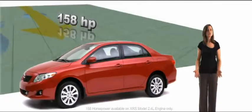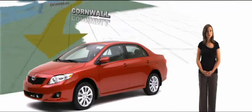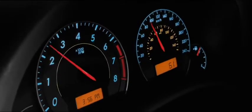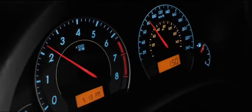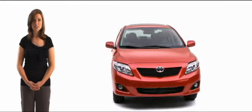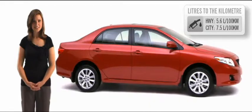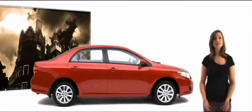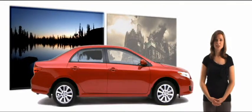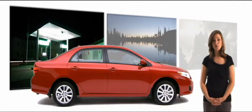158 horsepower to get you from Thunder Bay's Sleeping Giant to birdwatching in Cornwall or your cousin Leona's in Windsor. Watching the gas gauge? Another improvement is Corolla's fuel efficiency, courtesy of variable valve timing with intelligence. It strikes the perfect balance between power, low emissions, and fuel economy. So plan a trip to that old monster movie convention downtown or that fishing tournament in North Bay — and when you pass the gas station, you'll be like, whatever.